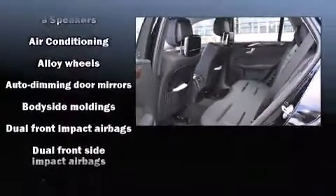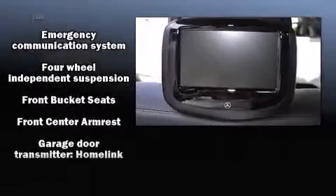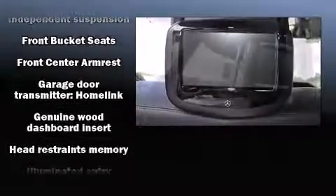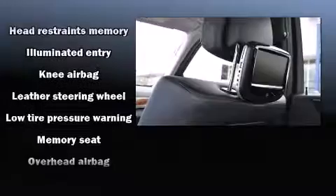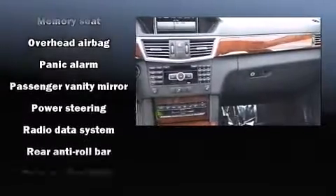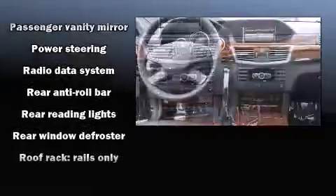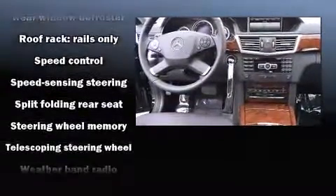Mercedes-Benz ensures the safety and security of its passengers with equipment such as head curtain airbags, traction control, brake assist, anti-whiplash front head restraint, a panic alarm, an emergency communication system, and four-wheel disc brakes with ABS. Safety and maximum capability are assured via self-leveling rear suspension, which maintains optimal driving geometry.